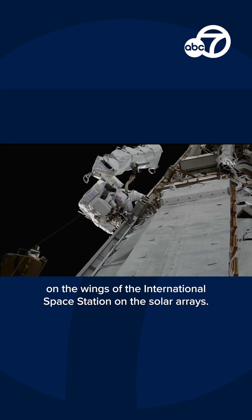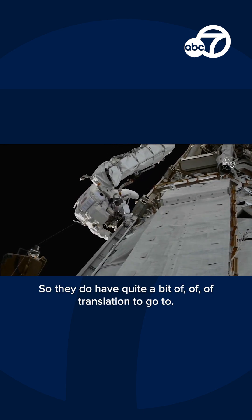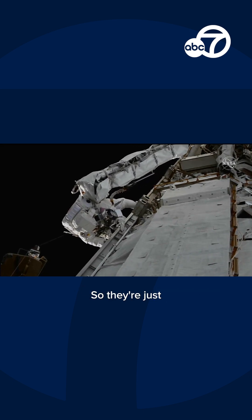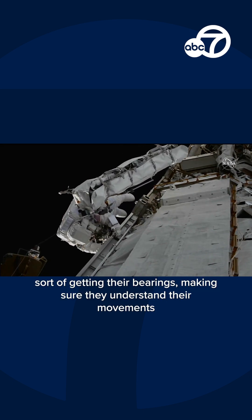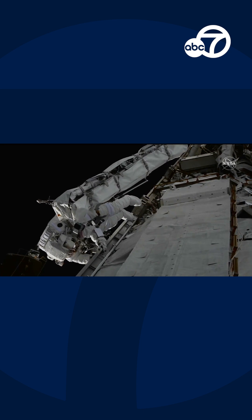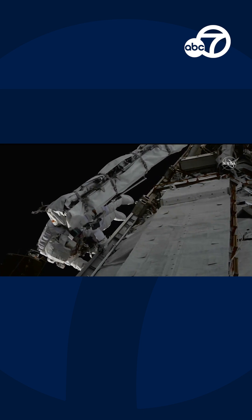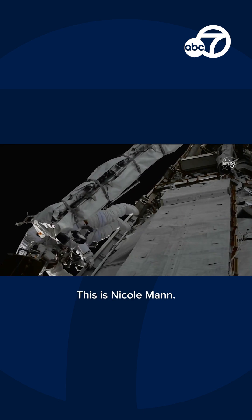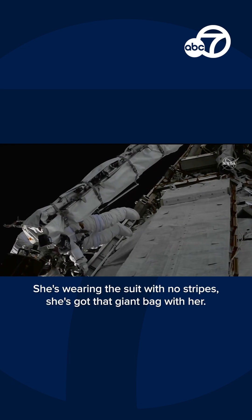Now we're getting high-definition views. This is Nicole Mann, call sign Duke. She's wearing the suit with no stripes, and she's got that giant bag with her — that's the bag that has the mounting platform they're going to be installing today. Both of them will be working on the 1A channel. Koichi Wakata's got to make a stop first to work on the 1B. But Nicole Mann is going to get started right away, so she's got that bag in tow.